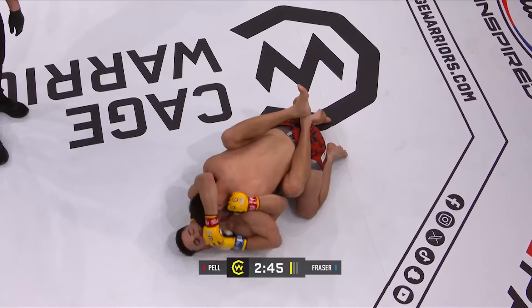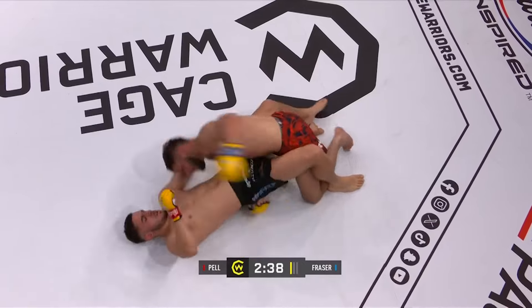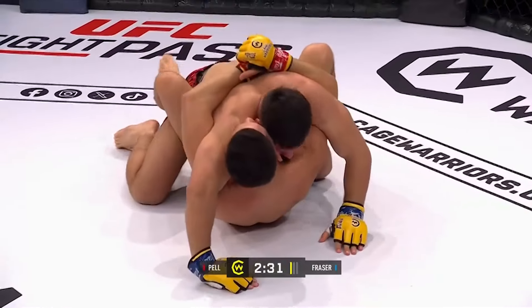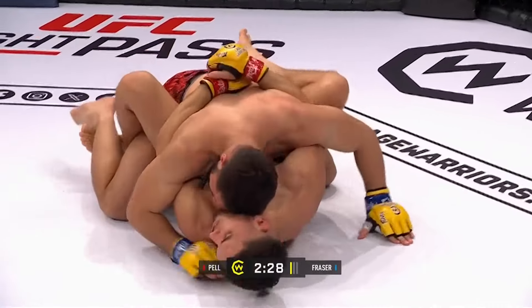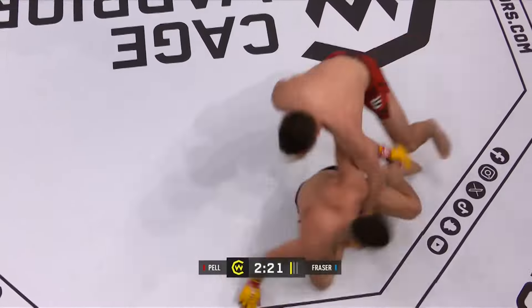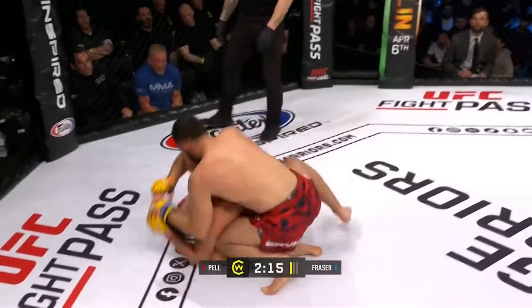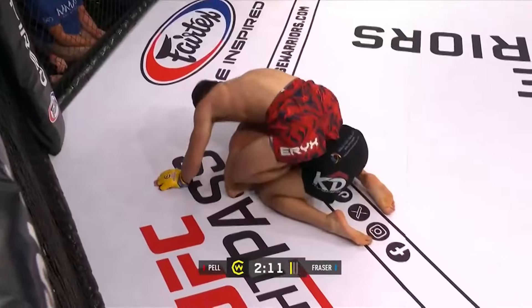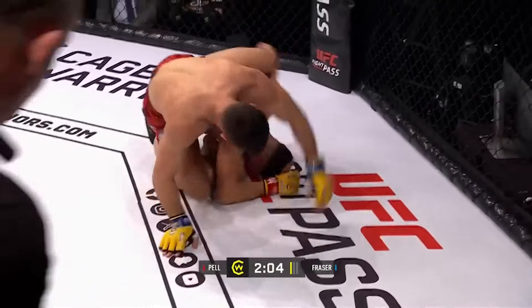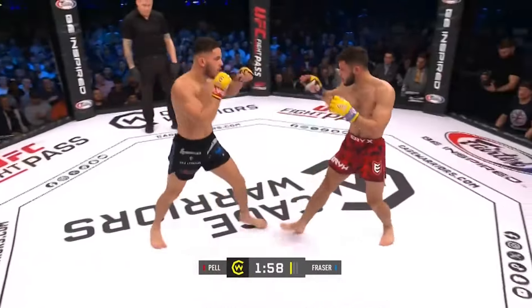Fraser throwing some ground and pound here. Pell trying to get back — you can see how smothering Fraser is on top, he's very tight, not giving any space. We might see Pell try to transition into a different variation of open guard, maybe get the feet on the inside. And there he does, trying to use this to stand, but he shows his back as he does so. Fraser immediately taking advantage of this. Nice hand fighting from Pell, but both hooks on the inside. Great position. Calls from his corner to flatten him out, but he's probably better off trying to roll onto his back. He's unable to do so and back to the feet — beautiful stuff from Tarek Pell.